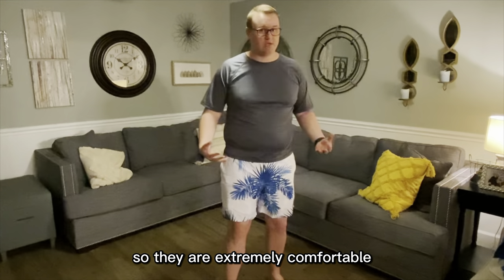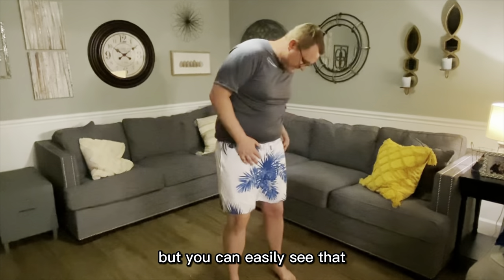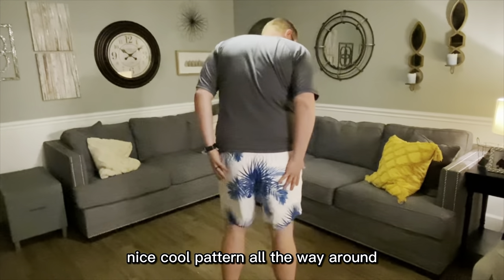They are extremely comfortable. You can see that I'm just wearing them with a swim shirt right now, but you can easily see that they are normal, good-looking style board shorts. Nice, cool pattern all the way around.